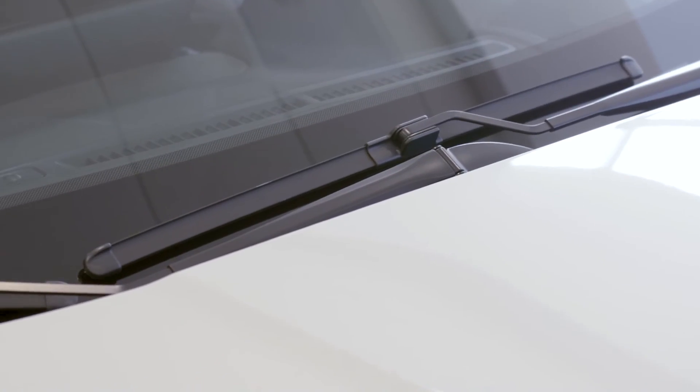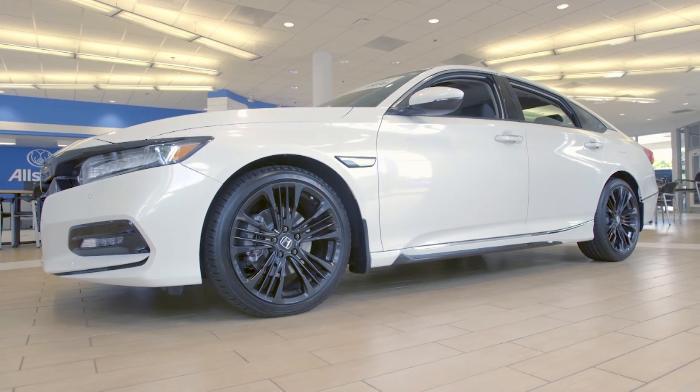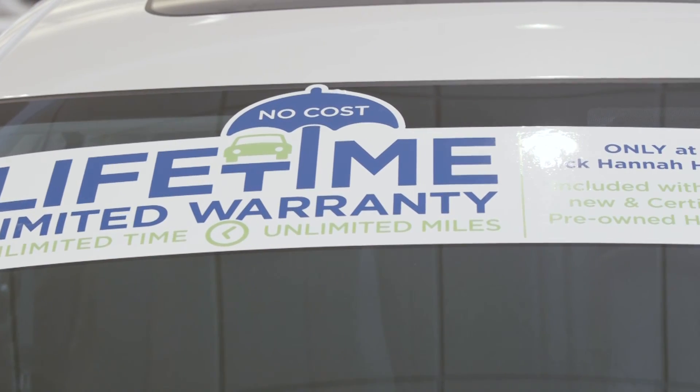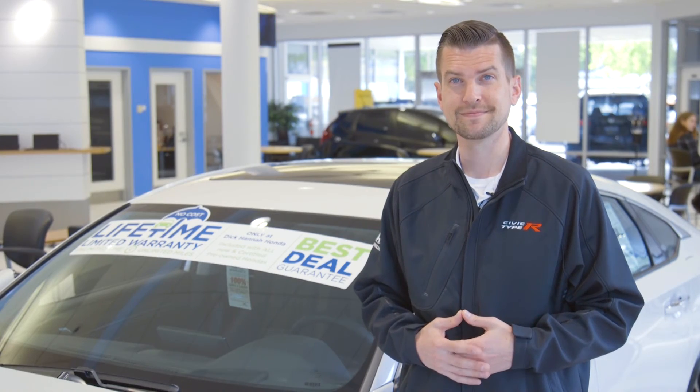Thank you again for allowing me to go over all the excellent upgrades on the brand new Accord. If you have any questions, feel free to stop on by the all-new Dick Hanna Honda here on the Auto Mall. And with all new Hondas, we're going to give you a free lifetime limited powertrain warranty. Thanks again.